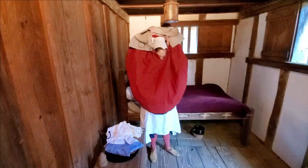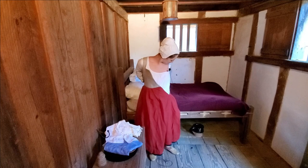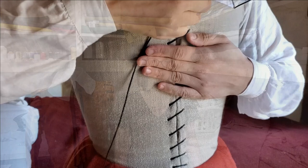Prior to pairs of bodies, women wore a one-piece garment consisting of a bodice stiffened with layers of quilted sturdy fabric with an attached skirt, which was either called a kirtle or a petticoat. As separate pairs of bodies became more common, petticoats lost their attached bodices and became just underskirts the way that we know them today.